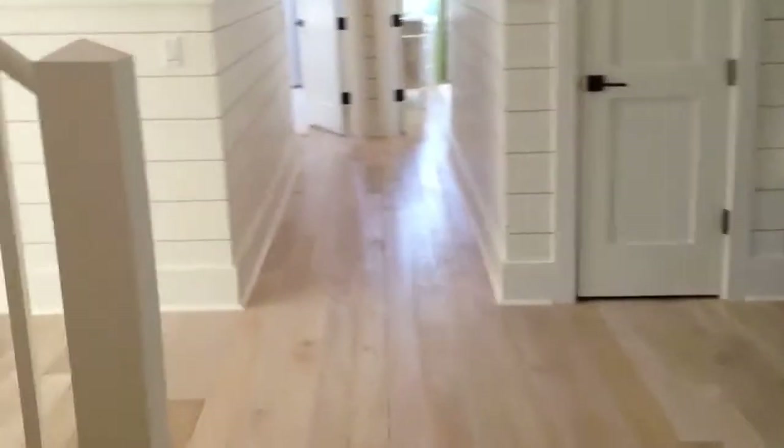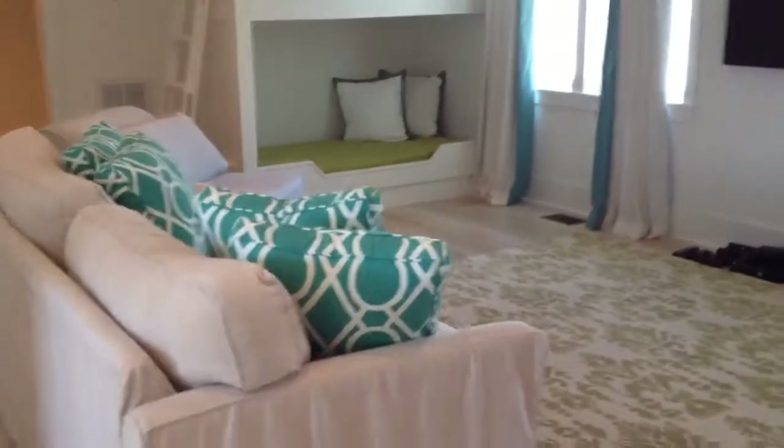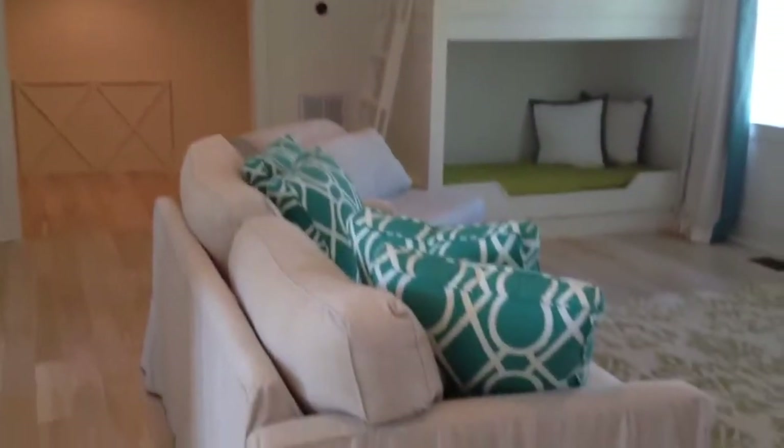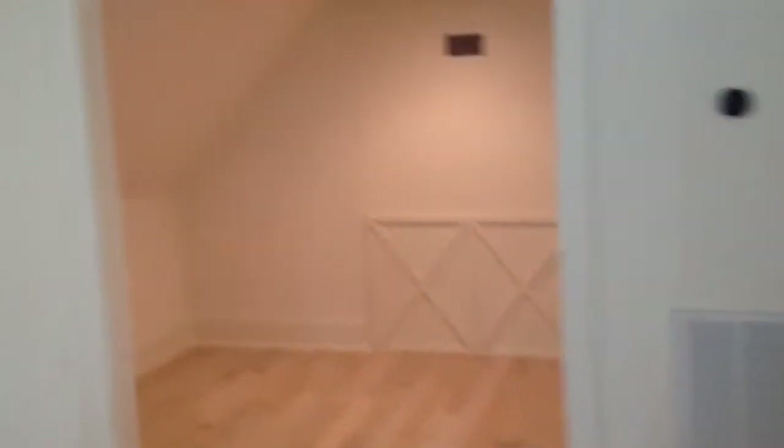We're going to walk back inside and see the third level of the house, which is not counted as a bedroom. This house counts only four bedrooms, but this room up here sleeps an additional four to six people. Look at this — it's a great entertaining room with four built-in bunk beds. This other room over here could be used as an office, and it's a really good size.